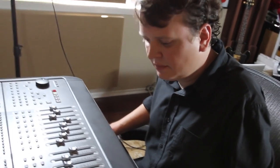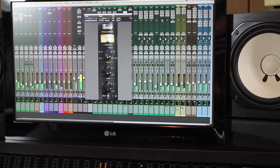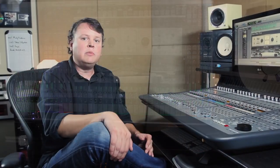And thankfully, because of Slate Digital — VCC and VTM — I can actually mix in the box and get results that I'm 100% happy with and never feel like I'm missing out on something by not mixing on a giant console. Slate VCC and VTM have really captured the analog vibe and magic. Because of this, I'm able to deliver mixes to my clients that not only come close but actually parallel what I'd be able to do on an analog console and an analog tape machine.